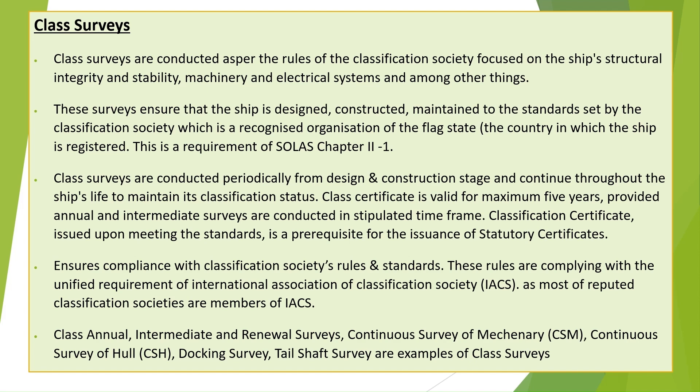Class surveys are conducted periodically from the design and construction stage and continue throughout the ship's life to maintain its classification status. The class certificate is valid for a maximum of five years, provided annual and intermediate surveys are conducted within the stipulated time frame.